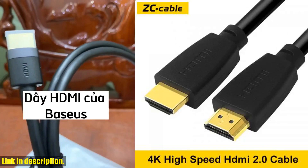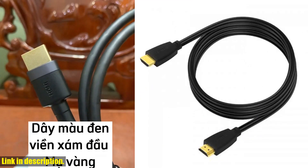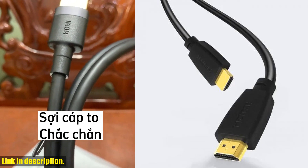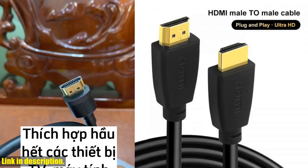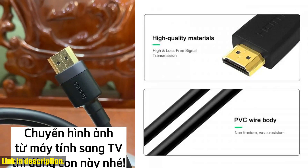Still not convinced? Well, we've got an exclusive offer for our viewers. By clicking the link in the description, you can get your hands on the HDMI cable 2.0 4K 60Hz Ultra High Speed 1080p HDR HDPC 3D 18Gbps at a special discounted price. Don't miss out on this opportunity to take your entertainment setup to the next level.